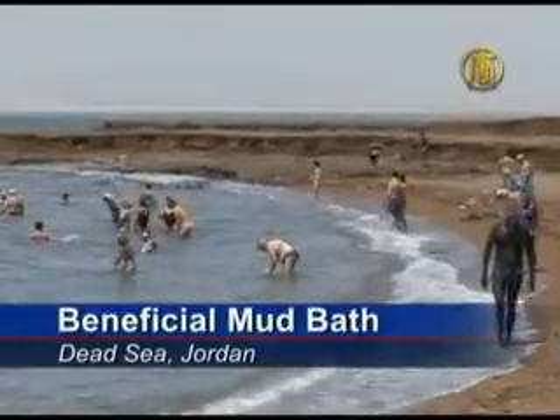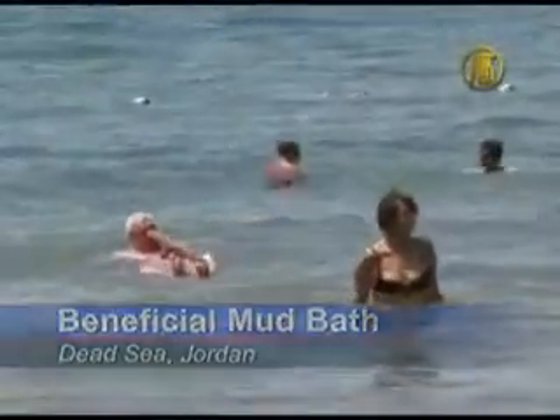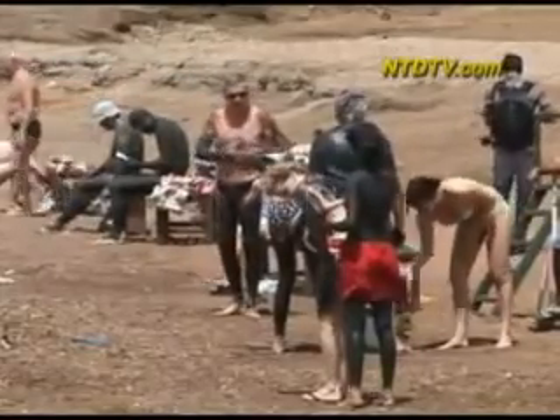Tourists from around the globe come to Jordan's unique Dead Sea. But most tourists don't come here to just laze in the sun or swim in its salty waters. What they are after is its thick black mud.